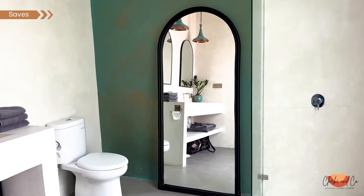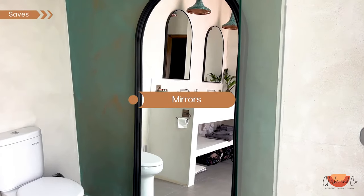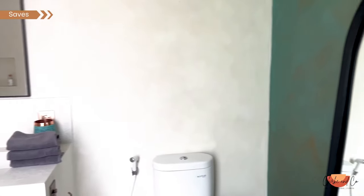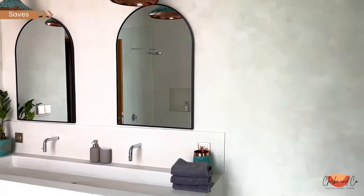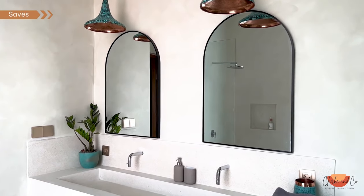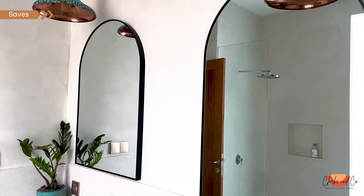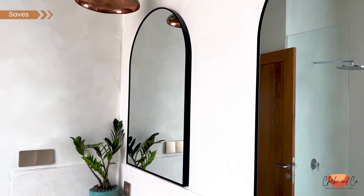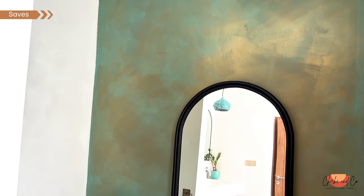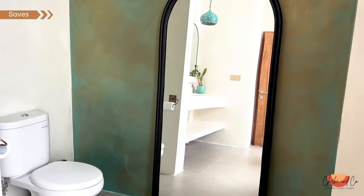Mirrors have the power to transform a room in ways you never thought possible, and here's the best part — mirrors are incredibly affordable. For just a few dollars you can pick up a beautiful mirror that will instantly elevate your space. It's like getting a designer look for a fraction of the cost. You can go for a sleek modern mirror or a vintage-inspired statement piece — there's a mirror to suit every style and every budget.